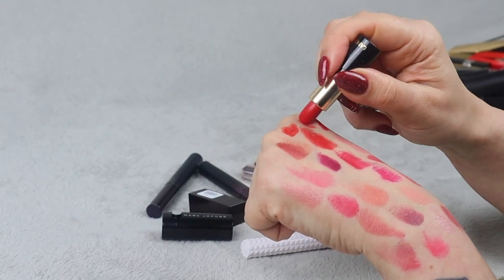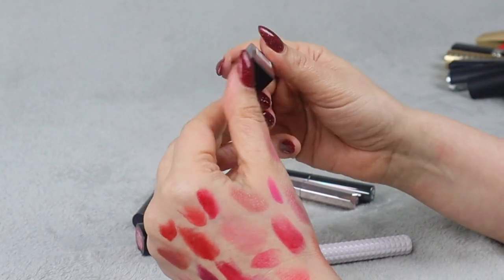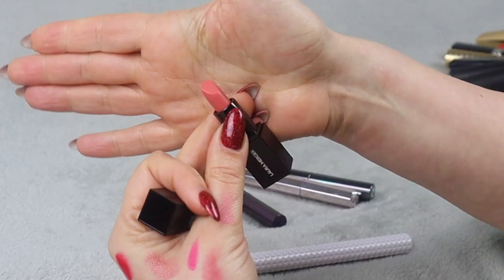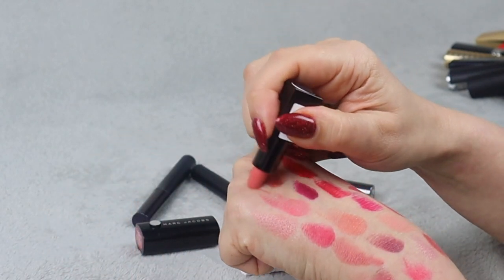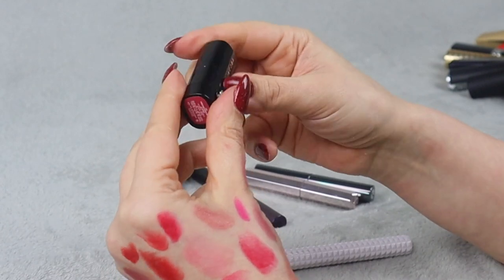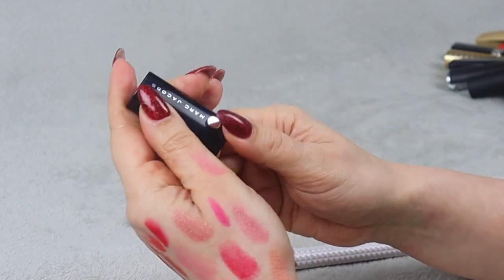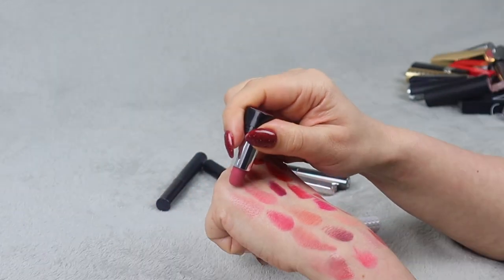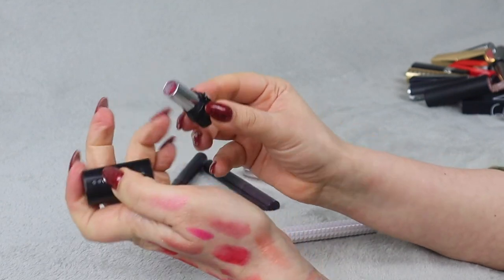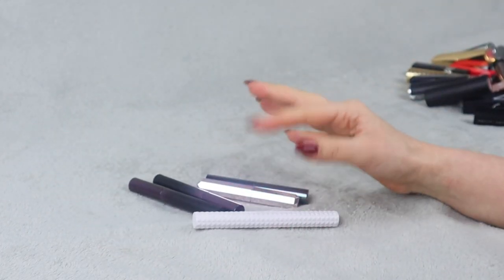Then we have another Lancôme — Drama Matte. It's a neutral-toned red, but I just don't need it so I'm getting rid of that one. Next up, Laura Mercier in a nude shade — I don't really know how I feel about it, and I don't think I'll be using it, so it's going on my declutter pile. And I thought a similar story would play out with Marc Jacobs Kiss Kiss Bang Bang, but now that I'm testing it I actually really like this dirty pink color. So I'm keeping that one — surprisingly.